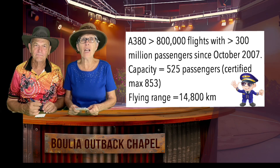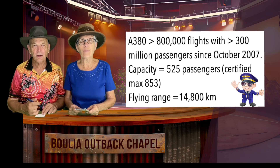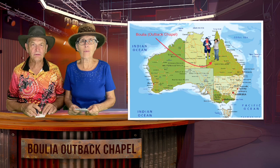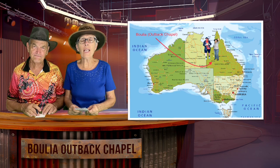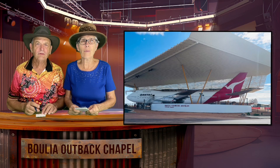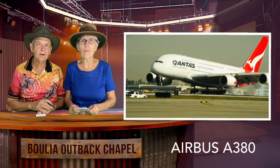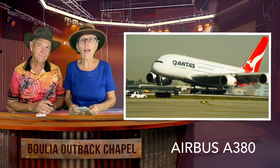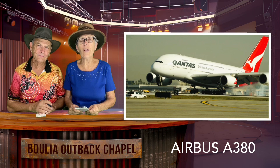Flying hasn't always been this flash. Hi, I'm Chappie Chris, and I'm Chappie Peter. We're from the Booyah Outback Chapel in Central Western Queensland, Australia. Today we invite you to visit Longreach and to join us at the Qantas Museum there. The jet you saw landing at the start of this video clip is sure different to the planes with which Qantas started out. Have a look at what Qantas flew in those early days.